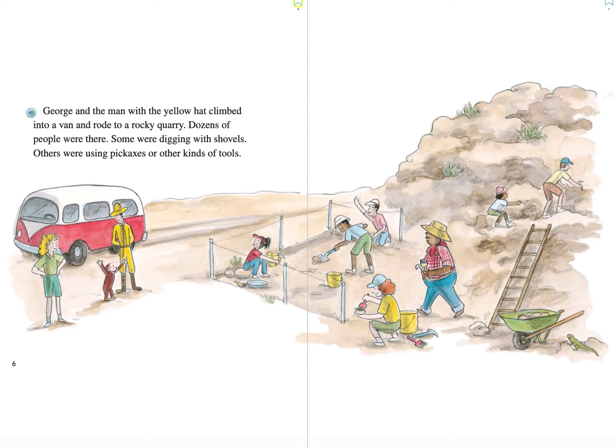George and the man with the yellow hat climbed into a van and rode to a rocky quarry. Dozens of people were there. Some were digging with shovels. Others were using pickaxes or other kinds of tools. By looking at the picture, what do you think a quarry is? It looks like it might be a place. What place does it look like the workers are at?